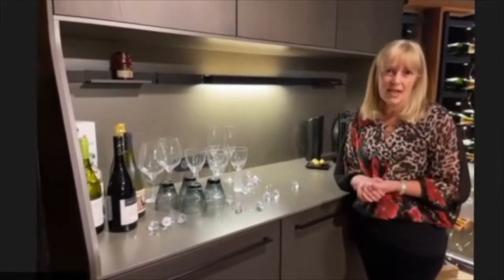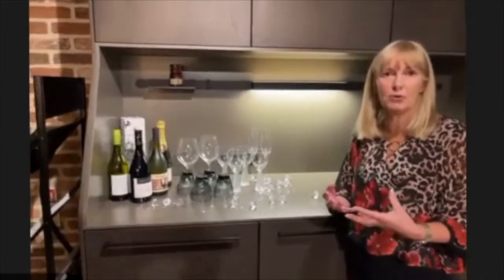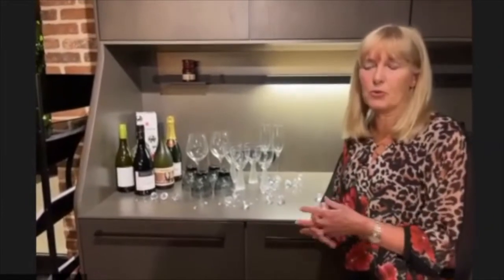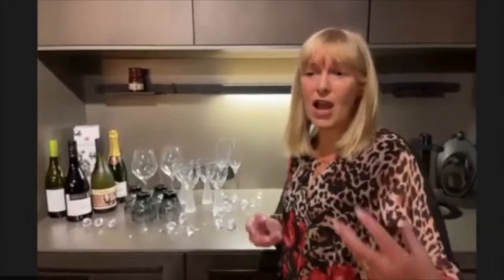If you happen to be in a situation where you have a very large table but very few guests and you don't have the luxury of a second small table, why not turn half of that larger table into the drinks area? Coordinate it with a table runner or a nice table feature, set the drinks up on one side as a beautiful drinks area and on the other side a place setting. This gives your guests a sense of feeling enclosed in the space and you won't feel too lost in a large table.